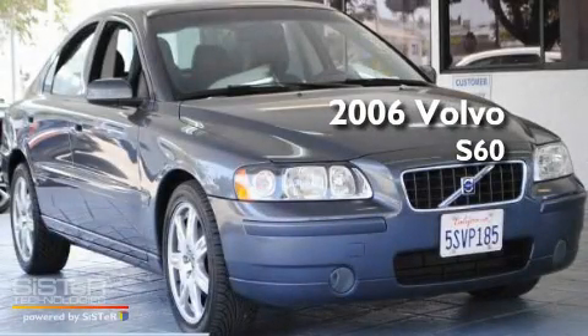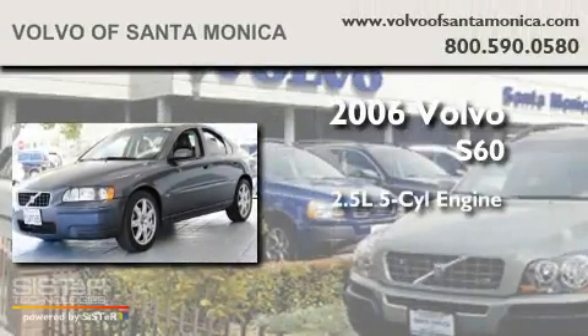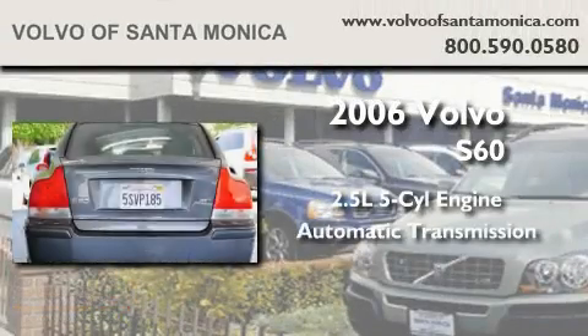This is a certified pre-owned 2006 Volvo S60. It features a 2.5-liter, 5-cylinder engine and an automatic transmission.